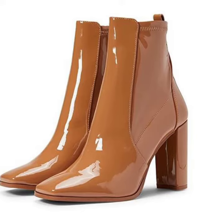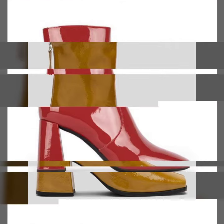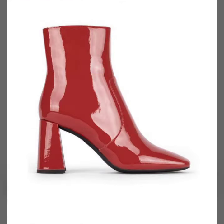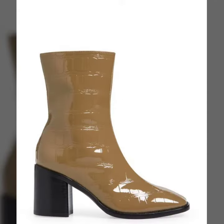Assalamu alaikum, hello friends, welcome back to my YouTube channel. Today I will talk about the most delish and most demanding women's collection — leather analytics short boots with wooden heel, different designs, different styles, and different color combinations.